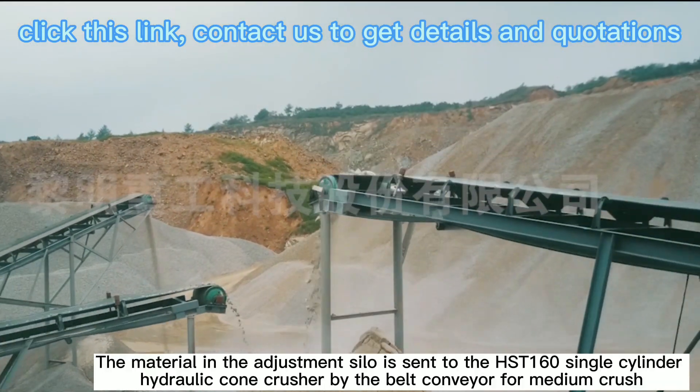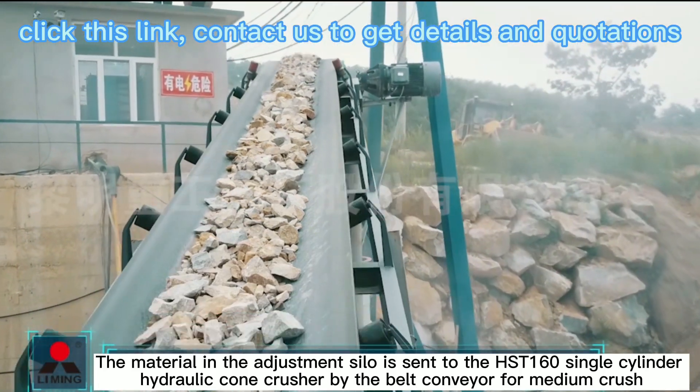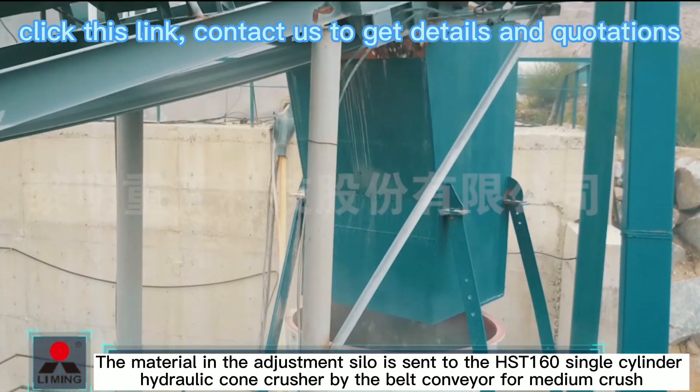The material in the regulating silo is sent to the H-Street160 single cylinder hydraulic cone crusher by the belt conveyor for medium crushing.